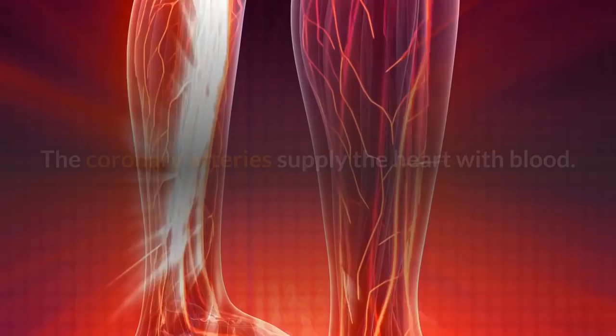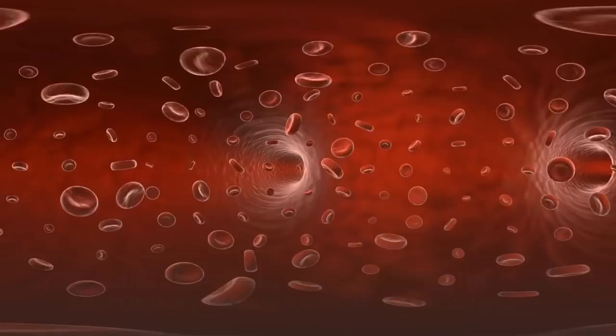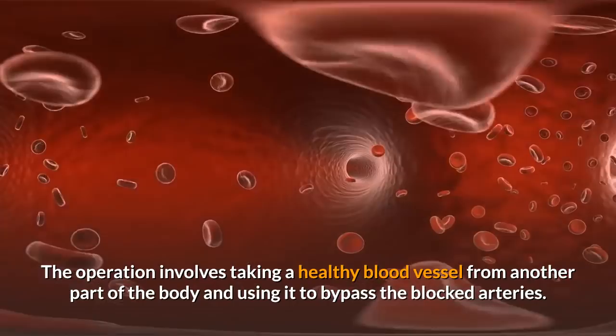The coronary arteries supply the heart with blood. If the arteries become blocked or narrowed due to heart disease, a person may be at risk of a heart attack. The operation involves taking a healthy blood vessel from another part of the body and using it to bypass the blocked arteries.